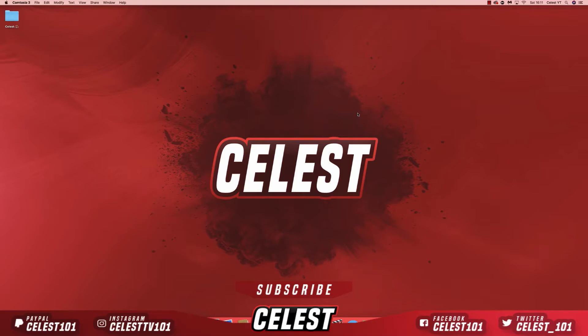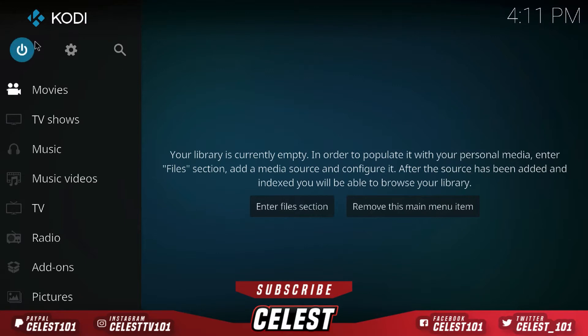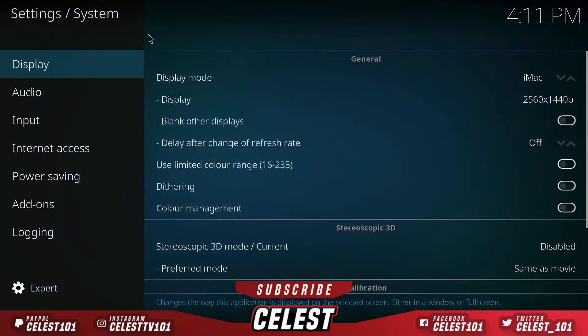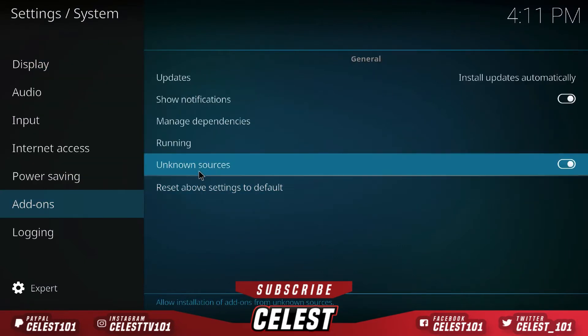First thing we do is open up Kodi. Once you're in, go up to the settings tab, scroll over to System Settings, then go down to Add-ons and go across to make sure Unknown Sources is checked on — otherwise you won't be able to get hold of that third-party content.